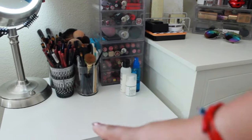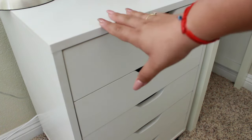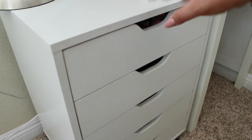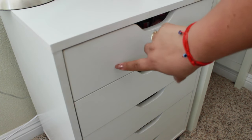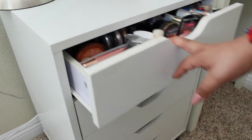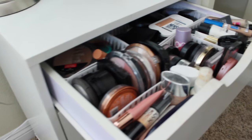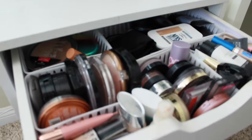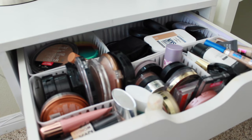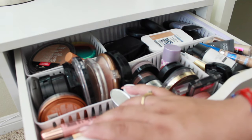Now we're going to move into my actual makeup storage which is the drawer unit. This is the unit I got from Amazon — it's very similar to the Alex drawers and it has five drawers. They all look like this with a whole bunch of stuff inside. They don't have as much room as the Alex drawers but I have nothing to compare them to.